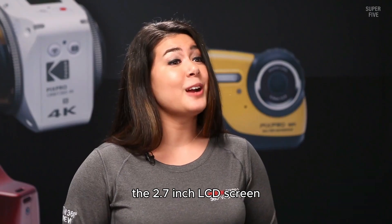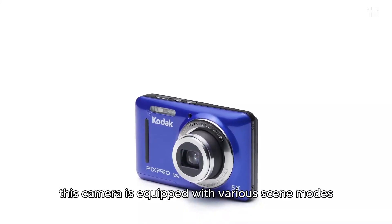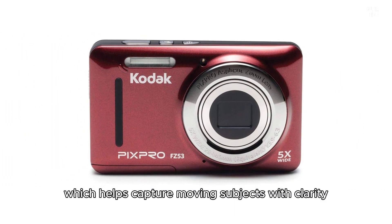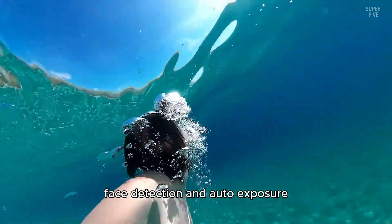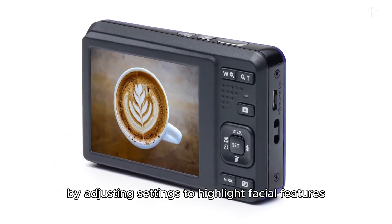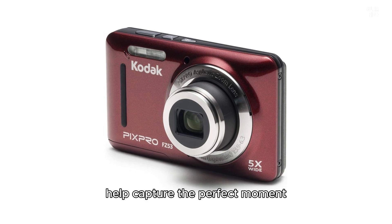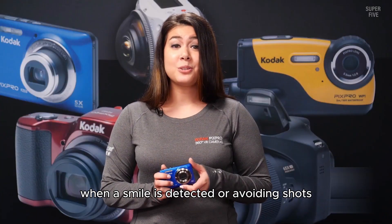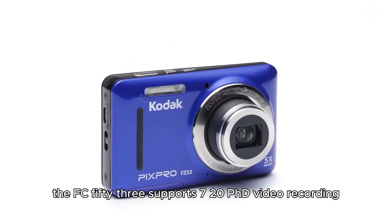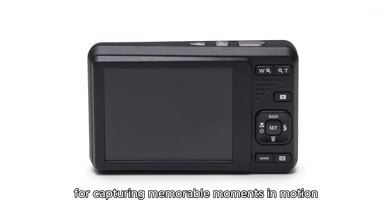The 2.7 inch LCD screen provides a convenient way to frame and review your shots. This camera is equipped with various scene modes including a panning shot mode, which helps capture moving subjects with clarity. Face detection and auto exposure enhance portrait shots by adjusting settings to highlight facial features. Additionally, smile and blink detection features help capture the perfect moment by automatically taking photos when a smile is detected or avoiding shots where subjects have their eyes closed.